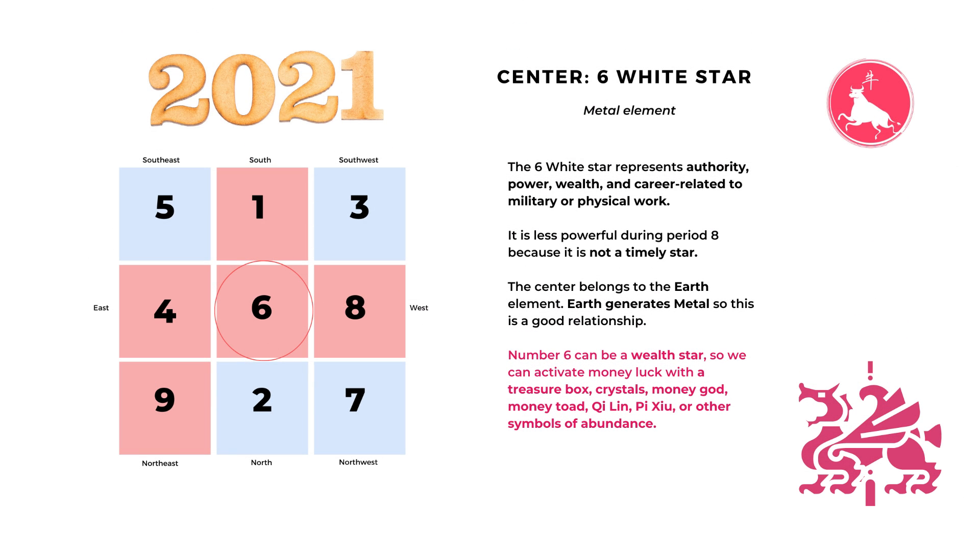The center star usually sets the tone for the year, and in 2021 it is the star number six, the sixth white star. In 2020 the center star was number seven, which is a star of conflict, argument, and a lot of fighting. So it's nice to see that in 2021 there is an auspicious star in the center, and hopefully it will bring us better luck than 2020.